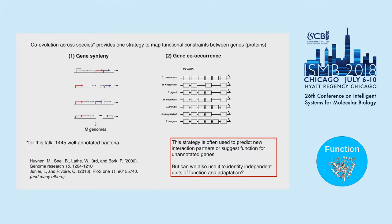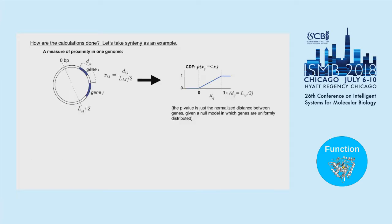Today I'll walk through how we do our synteny calculations, then apply these methods to a metabolic pathway called folate metabolism, and show experiments indicating there are independent units of function embedded within these metabolic pathways. For our synteny measurements, we start by defining a measure of significance in a single genome. If we see two genes in proximity in one genome, we can assign a p-value to that.